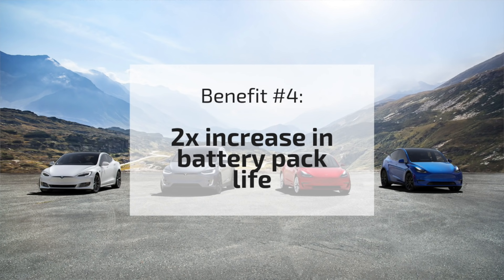The next benefit to Maxwell's DBE tech is what they claim is a 2x increase in battery life. This is in line with something Elon Musk recently said about future Tesla battery tech being able to hit one million miles of life. My guess is that Maxwell's tech is the pathway to get to that million-mile battery pack.